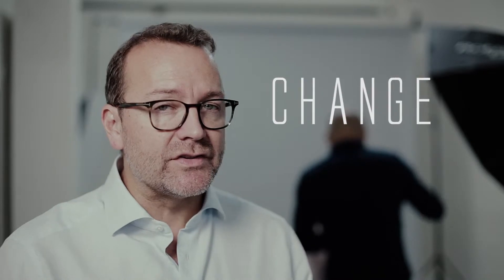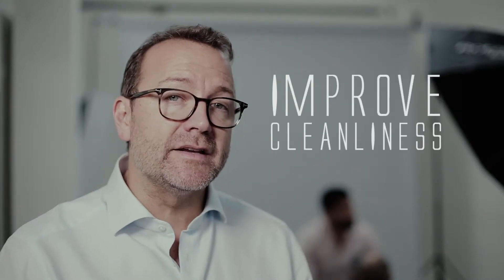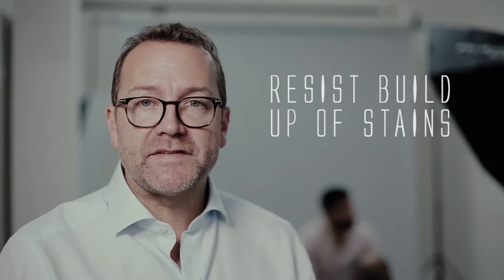To truly change the colour of the teeth, professional tooth whitening is the only way to do that. There are lots of products you can buy in the chemist or online that claim they're going to whiten your teeth, but in general all they really do is improve the cleanliness and resist the buildup of stains on your teeth.